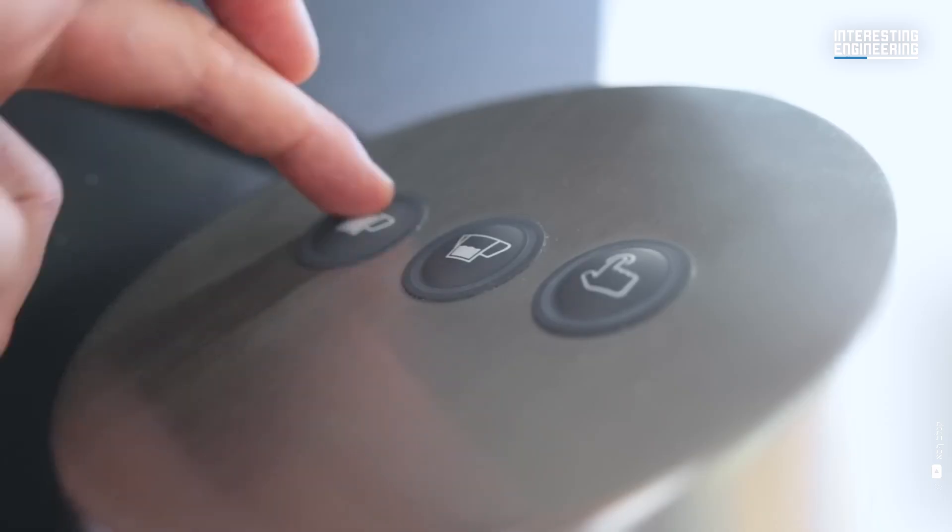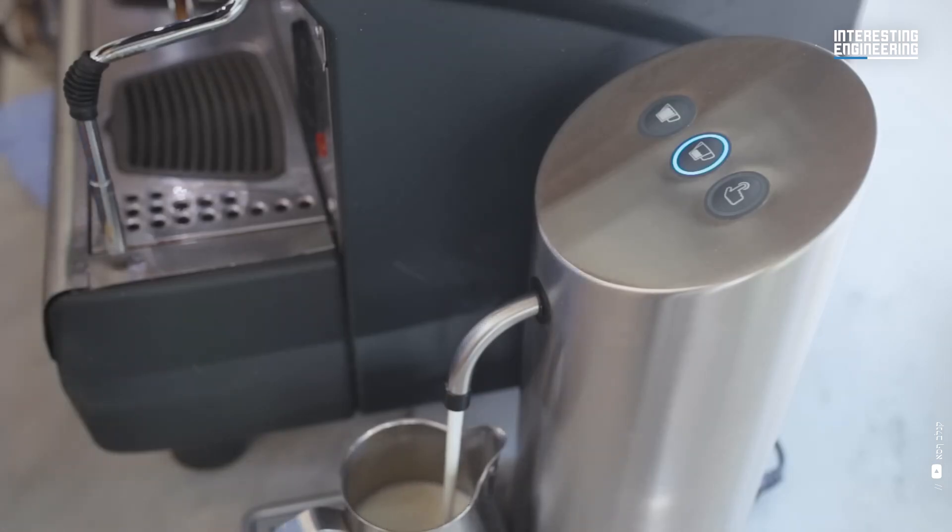MilkIt has been tested in hundreds of settings, including coffee shops, hotels, restaurants and more.